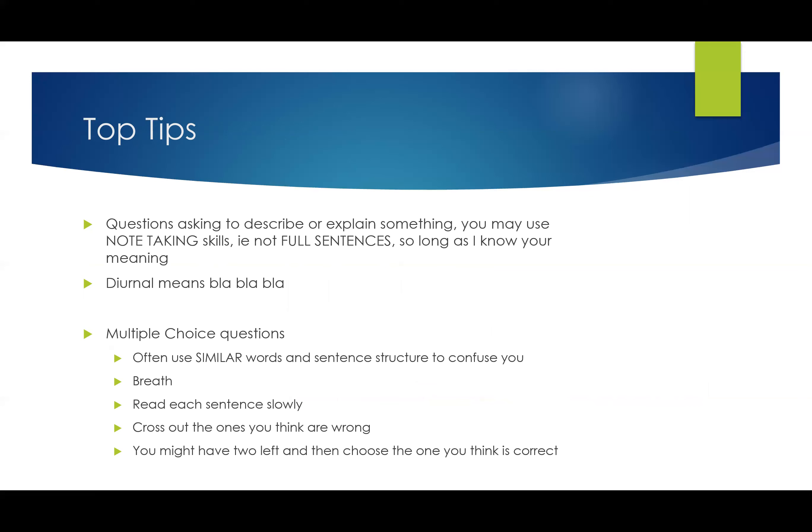A tip about multiple choice questions: the options often use really similar words and sentence structure to confuse you. All the sentences might look the same but there'll be one small difference. First of all, breathe — don't stress. If you know the psychology behind test-makers, it helps, because you recognize they're trying to trick you and you know how to overcome it. Read each sentence slowly and go through a process of elimination. Cross out the ones you think are wrong — usually two are obviously incorrect. Then you're left with two and can take more time to determine the correct one. Sometimes it's easier to identify what's wrong than what's right.